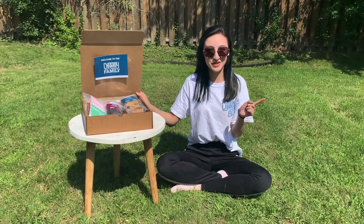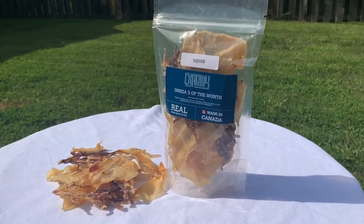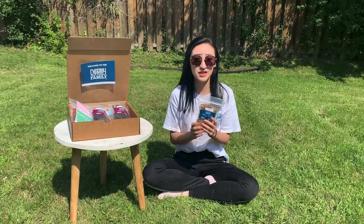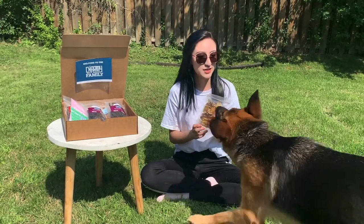So for our omega-3 of the month, we have squid. Squid are good to give to dogs on a raw diet as they're very rich in micronutrients.